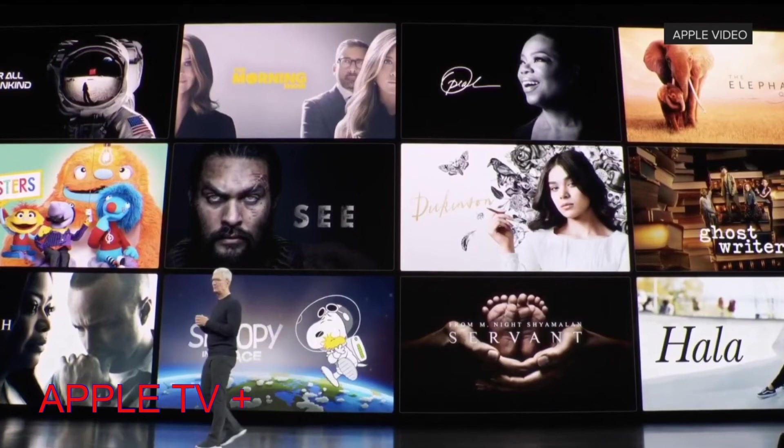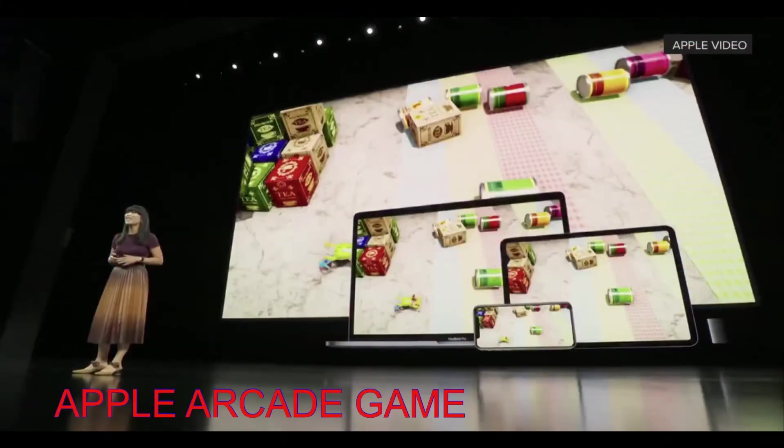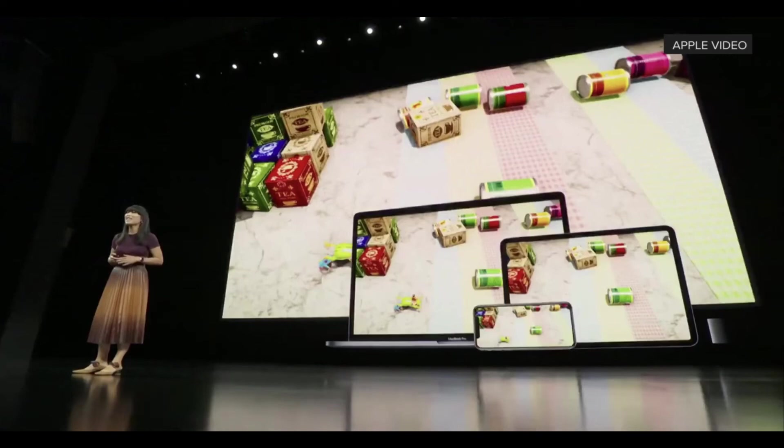Apple TV Plus is coming — you can access shows, TV series, and more. The first shows will air on November 1st, available in more than 100 countries, at $4.99 per month with a family subscription. New device purchases include one year free subscription of Apple TV Plus. Also, Apple Arcade is finally launching from September 19 on the App Store at $4.99 per month with a family subscription and a one-month trial period.